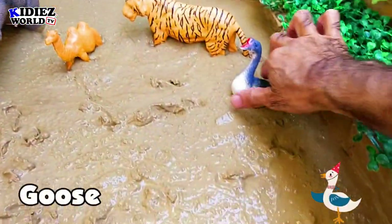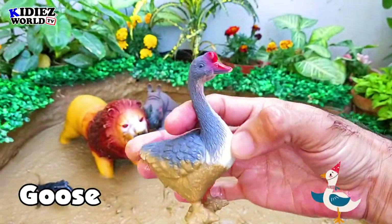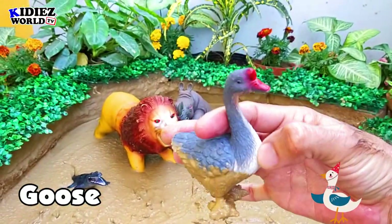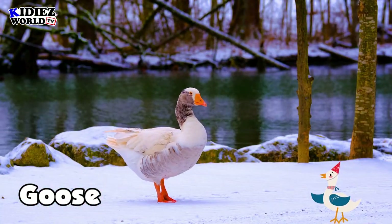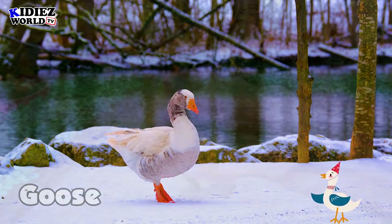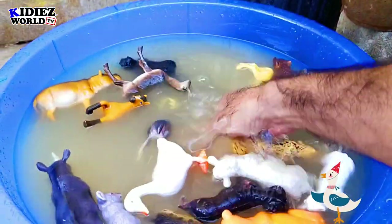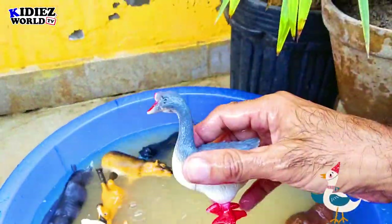The next one is goose. Goose is a lovely bird and lovely farm animal — look at her, so pretty, so cute. Small in size, small in weight, a beautiful and adorable animal.